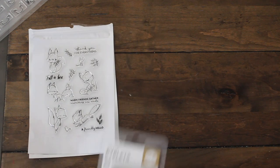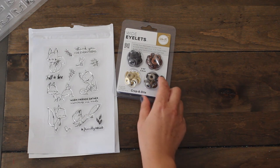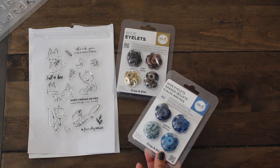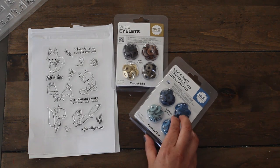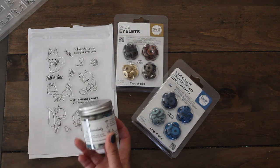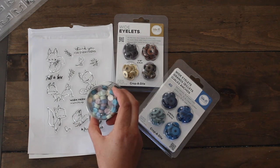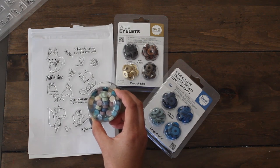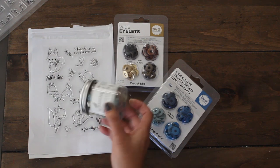Other items I got were these white eyelets and these four different colors. I wanted to try out the blue ones as well — I love blue. I'm working on a few journals and I want to use these in there. I've also been working with a lot of Craftspire wax seal stamps, so I decided to check out some of these wax seal beads.